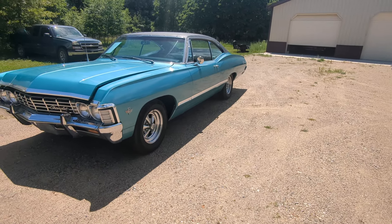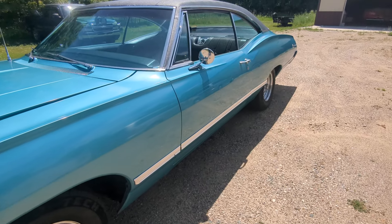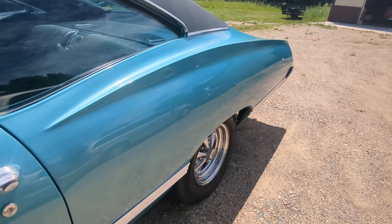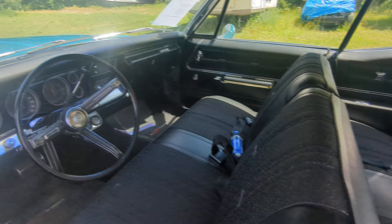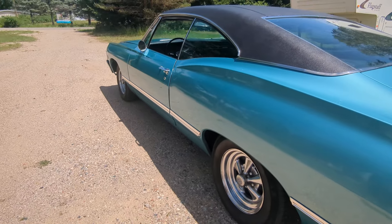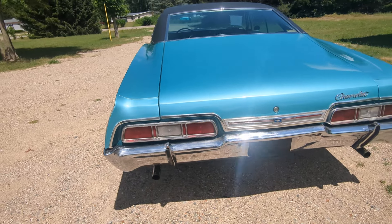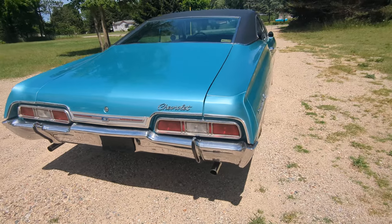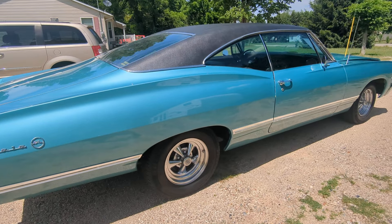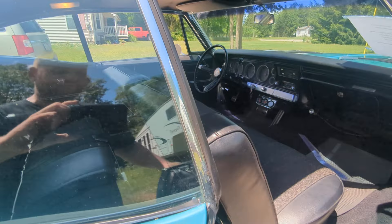Here we go folks, check out this '67 Chevy Impala. Got good lines — pretty damn sexy car, honestly. The thing even has power windows. Can you believe it?